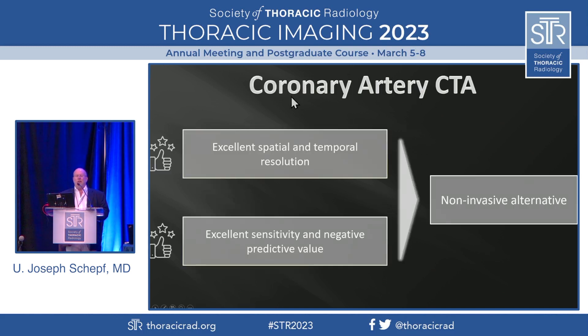Coronary CT-CTA is up and coming. Recently, we had the 2021 AHA guidelines issued where coronary CT-CTA was awarded a class 1A recommendation — the best that can be given out. And it knocked down nuclear scanning to a recommendation 1B. The reason for that is that it has excellent spatial and temporal resolution, and more importantly, excellent sensitivity and negative predictive value.